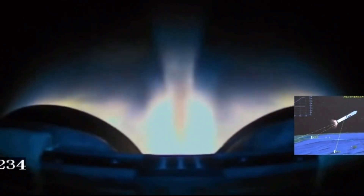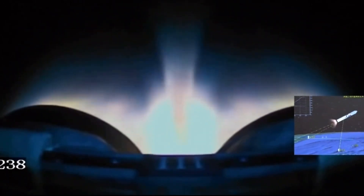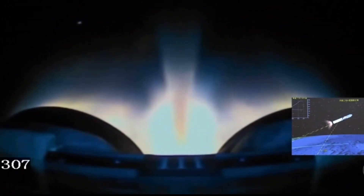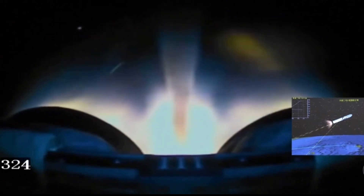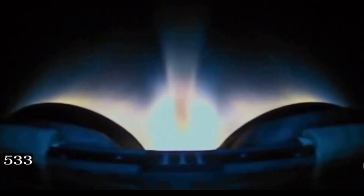This increases to 1,340 kN of thrust in a vacuum. The centre core of the rocket is 3.35 m in diameter and has two YF-100 engines. Like the boosters, this stage uses refined kerosene and liquid oxygen. At sea level, this stage produces 2,400 kN of thrust, increasing to 2,680 kN in a vacuum.